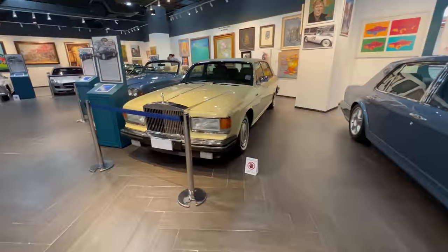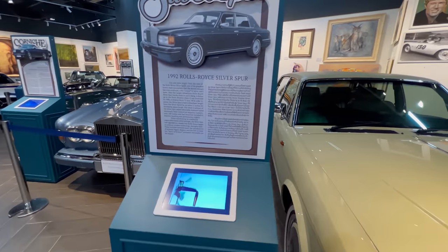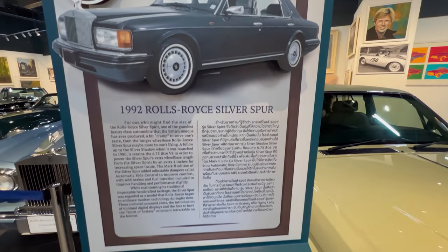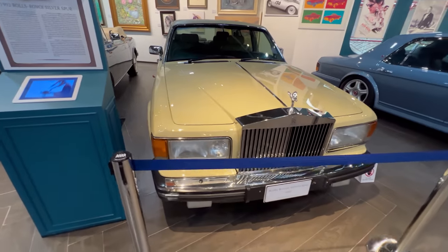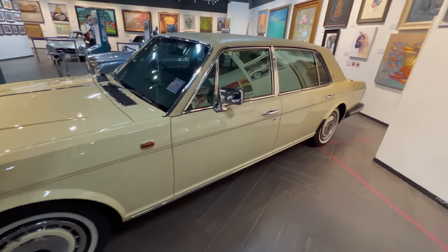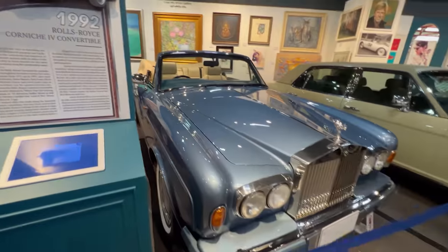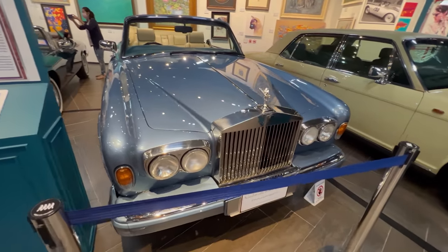Here we've got a Rolls Royce Silver Spur — have a look at this one. It's a 1992 model. I love the color. It's a big car. Here's another Rolls — the paint job is just immaculate.